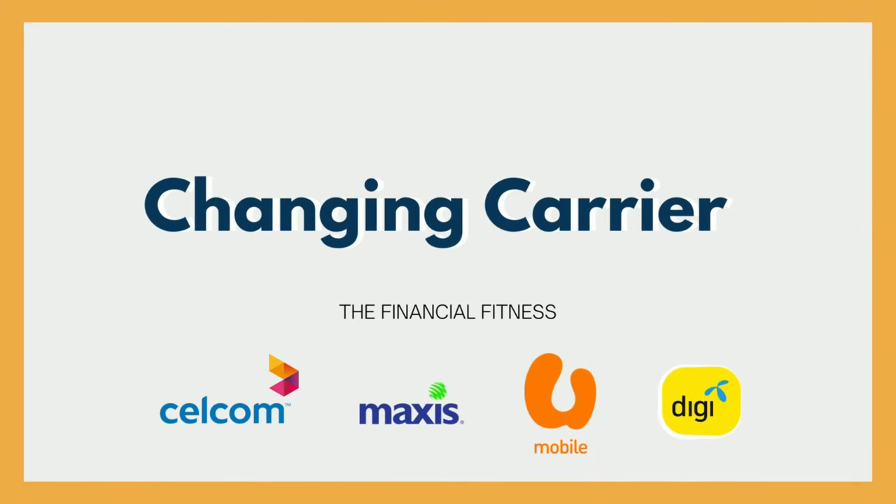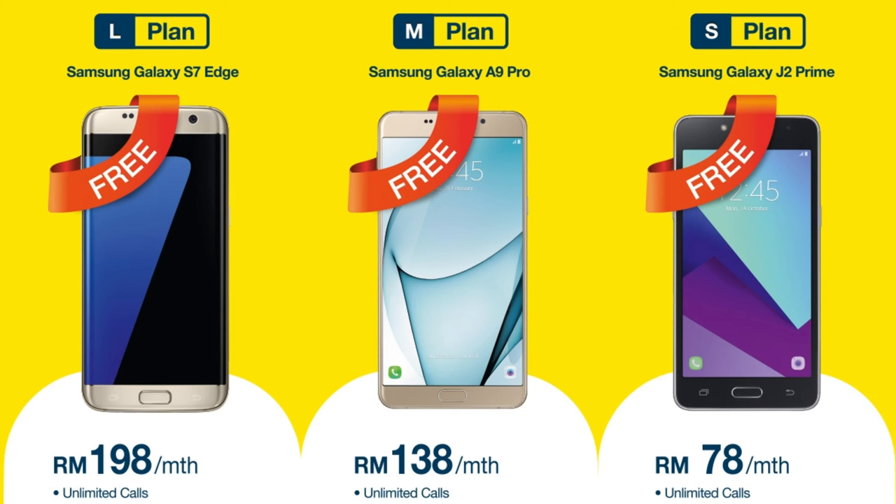Tip three: consider changing your carrier. When you change your phone, you should also consider changing your carrier. Phone companies love to offer promotional deals, like packaging a new phone with a two-year contract. But don't just change without properly considering the total cost, because sometimes even when the phone they sell you is cheaper, the monthly phone line could cost you more than you need. So do your research and calculate whether it's more cost-effective to buy the phone directly or as part of a contract.